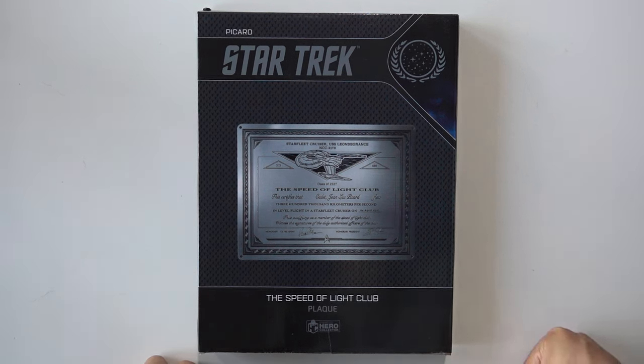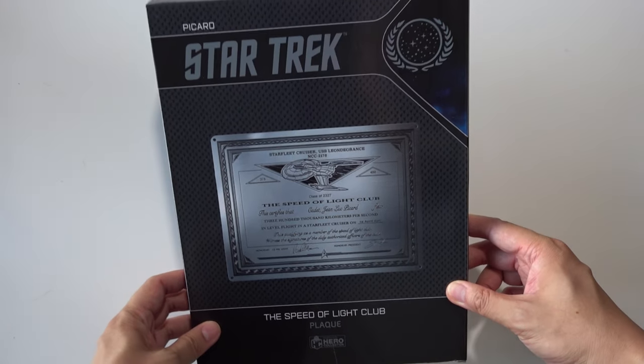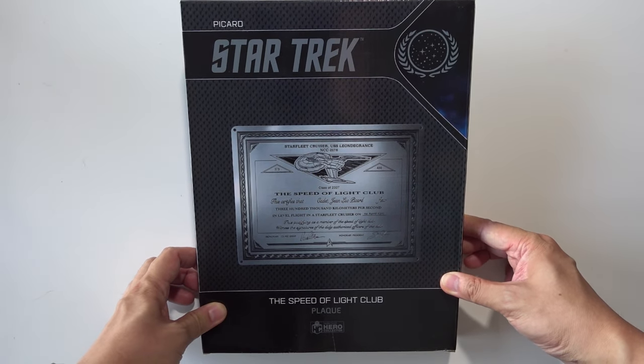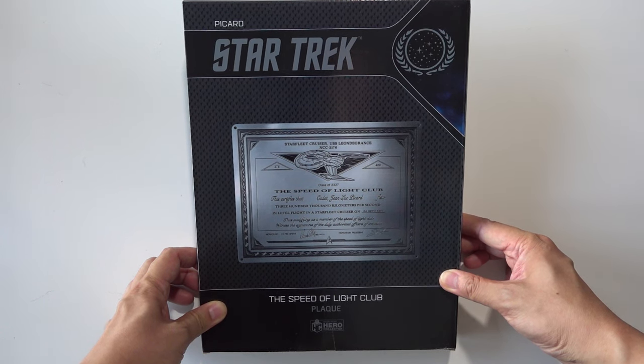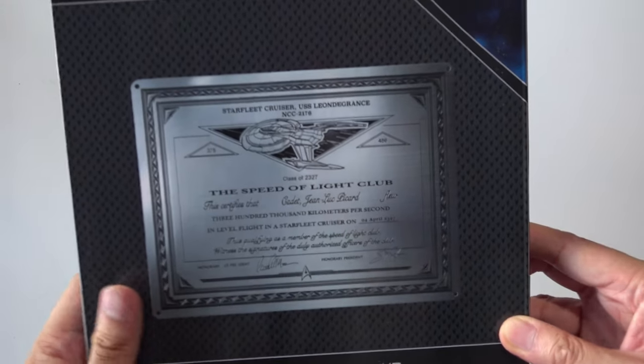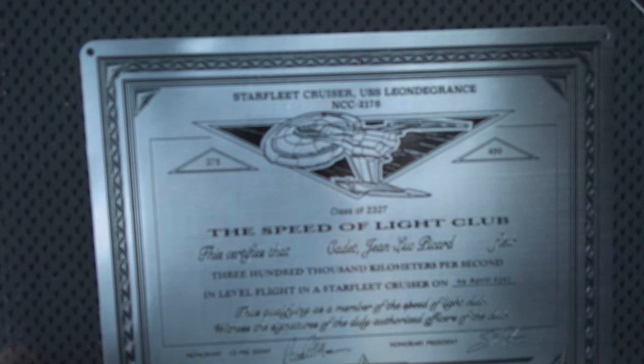This was originally a subscriber gift to those subscribed to the Star Trek Universe ship collection, but I got this over at Master Replicas. I wasn't aware that there was a Speed of Light Club in Star Trek, and I wasn't aware Captain Picard was part of it. But as you can see, he got this from the USS Leningrad NCC-2176 in 2327.